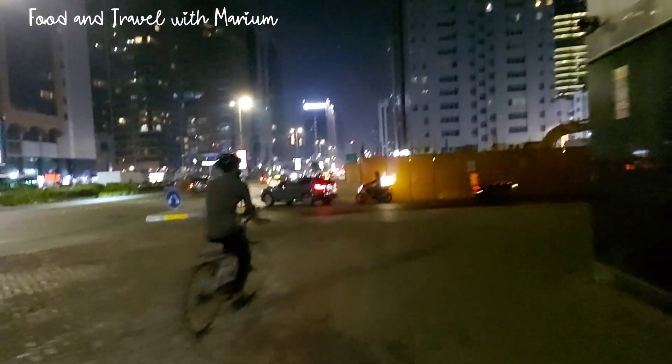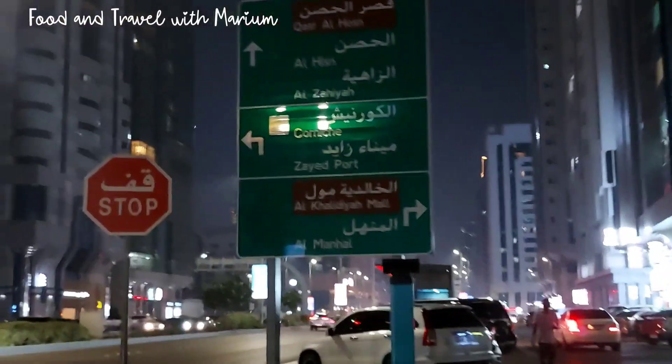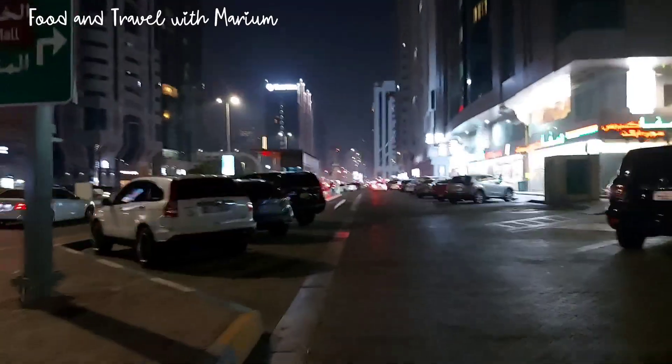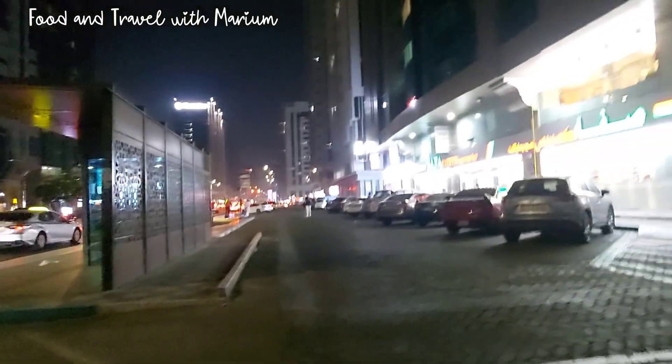This is the main city. I am going to go to the other side. I am going to go to the garden. This is the road view.